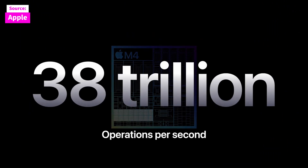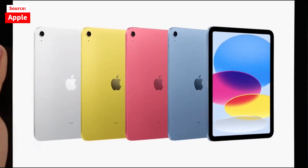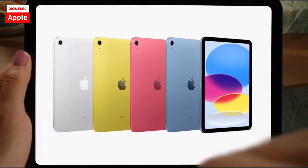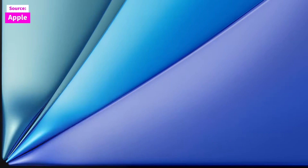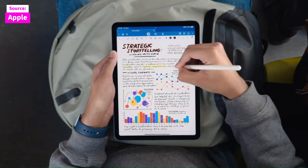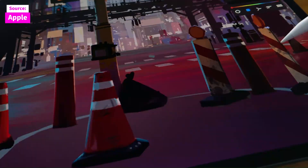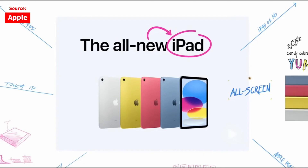Although the iPad 10th generation lacks some features available on the more powerful M-Series iPads — such as Stage Manager and access to console-level games — it remains a highly capable device for general use, offering smooth performance for everyday tasks. The main limitation is its base storage of 64GB, with no middle-tier option between 64GB and 256GB.